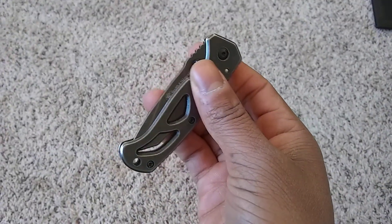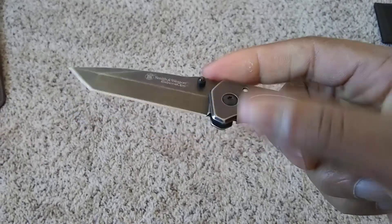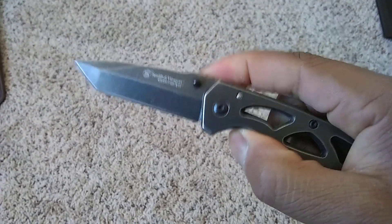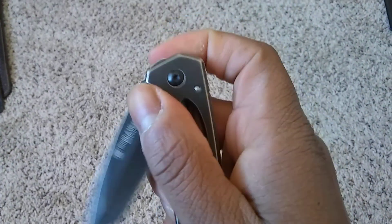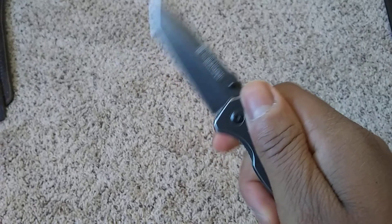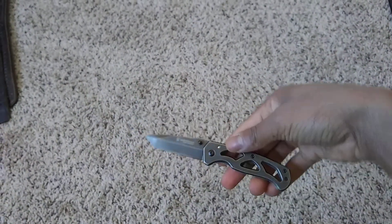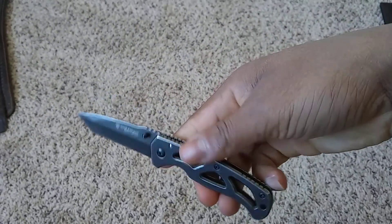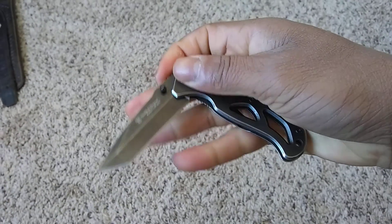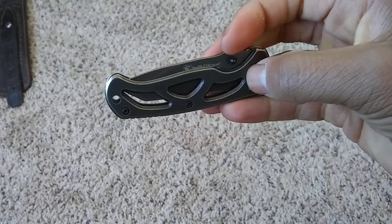Smith & Wesson knife. I don't have a spring-loaded one or anything like that — none of that cool stuff. Just your basic handy-dandy knife. Nothing spectacular. Just a minimalist EDC.